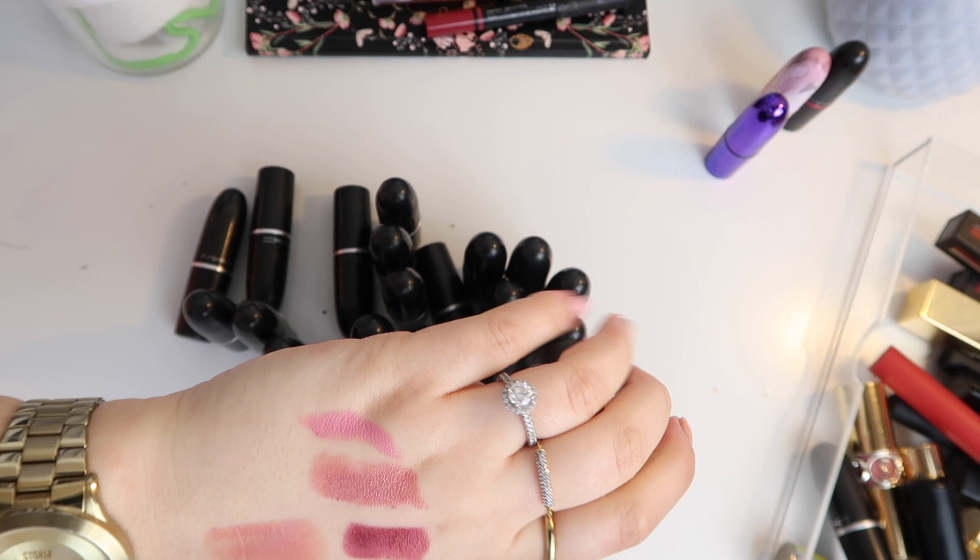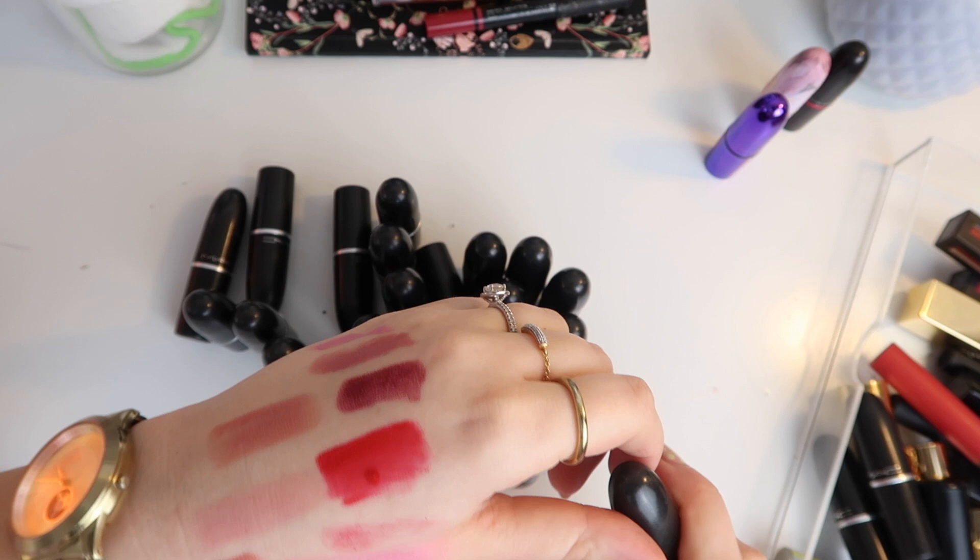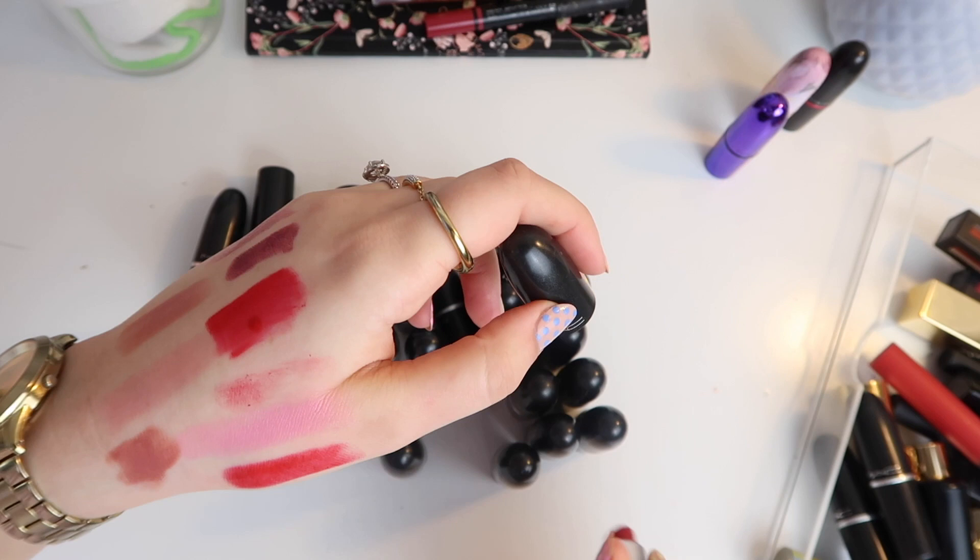This is MAC's Snob — a real classic MAC colour. Maybe not one I'm going to wear but it's one I want to keep because I think it's quite an iconic one. It's quite pink actually — I'm not sure I would wear it, but I'm just going to hold on to it for now.